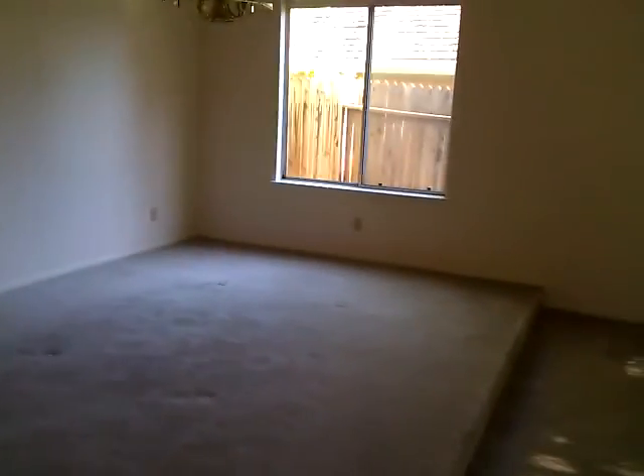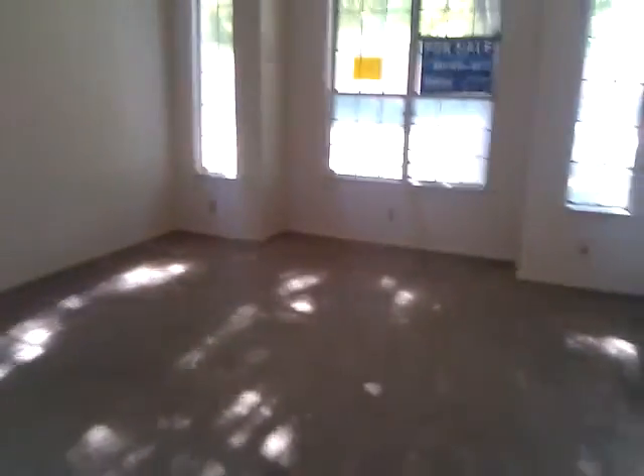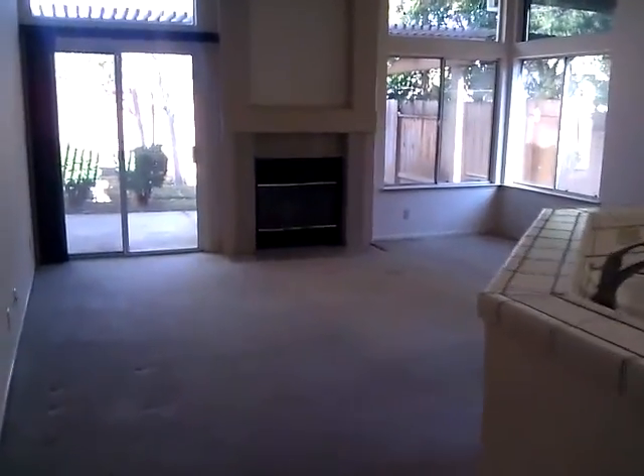As you enter the front, there's the dining room and the living room. Going back to the door, down the hall, there's a kitchen which is in good shape. There's a peninsula, and then a family room.